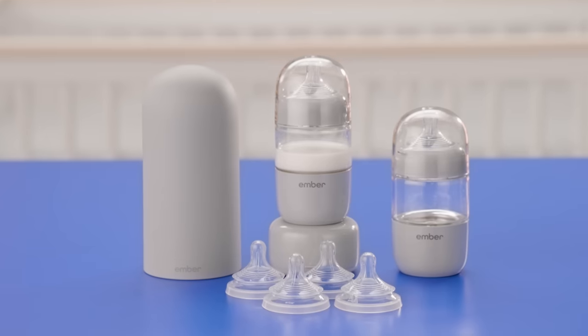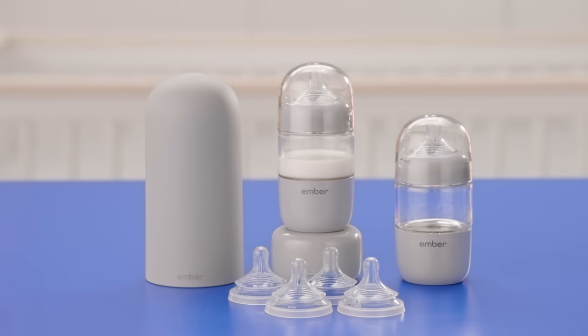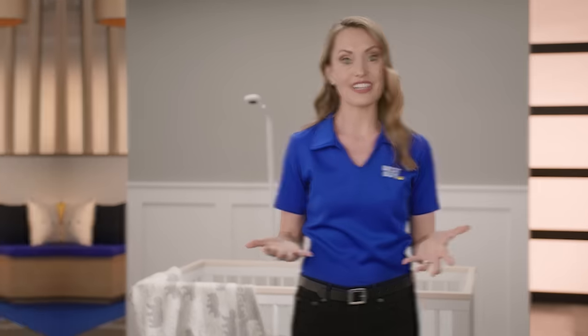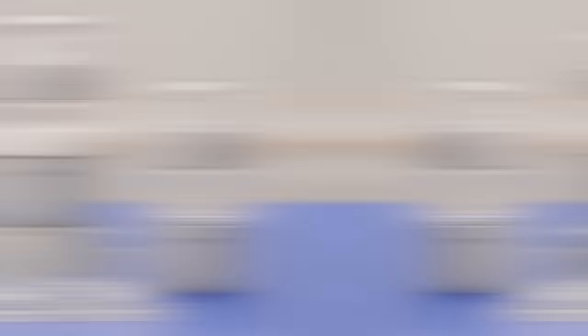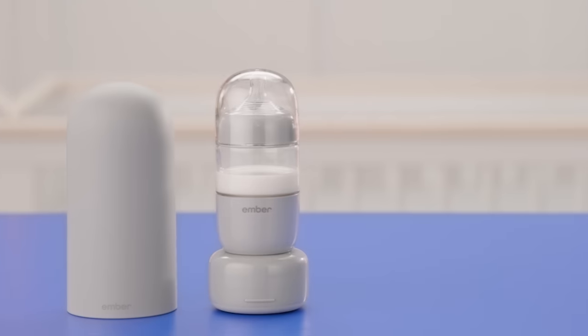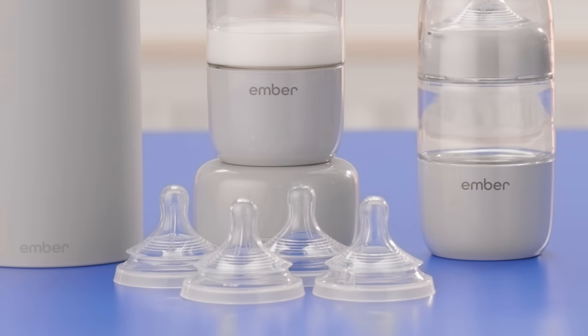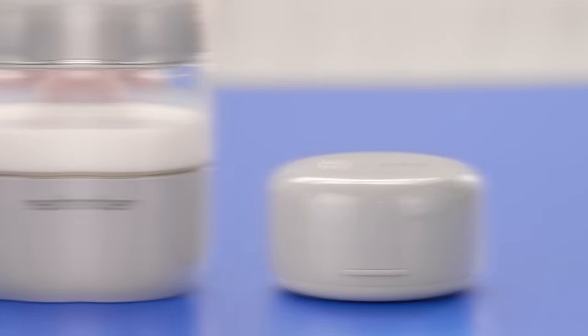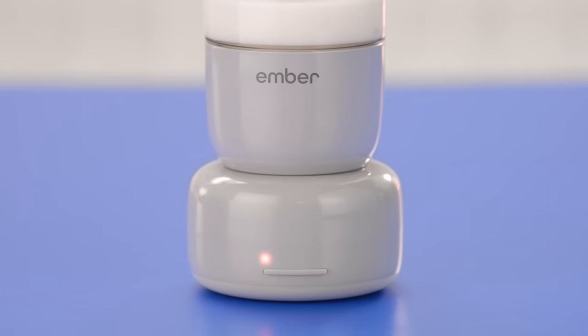The final product is the Ember Baby Bottle System — a smart, self-warming baby bottle system that warms milk or formula to body temperature in five minutes or less. The system includes two six-ounce bottles with level one nipples for newborns, a smart warming puck, an insulating thermal dome that keeps milk cool for up to four hours, level two nipples for three months and older, level three nipples for six months and older, two nipple adapters, and a power adapter. It has a triple redundancy safety feature to guard against overheating, and Ember's convection current heating technology perfectly warms milk while preserving nutrients and guarding against hot spots.